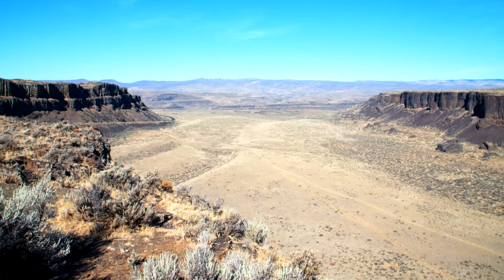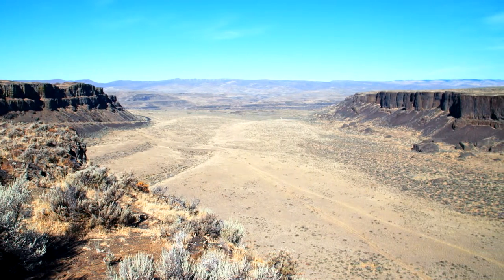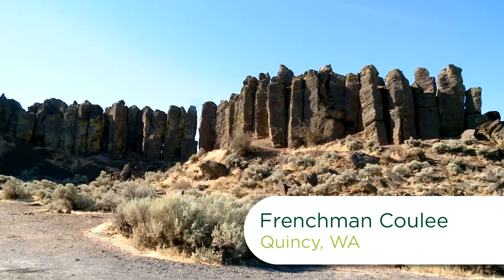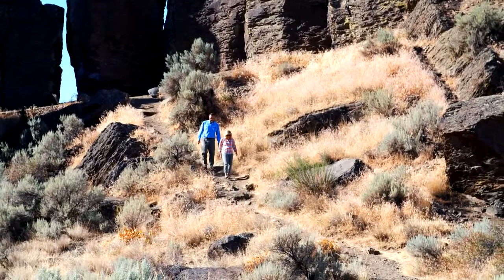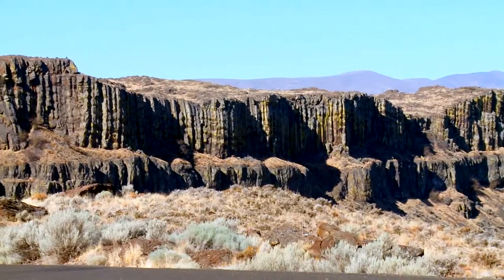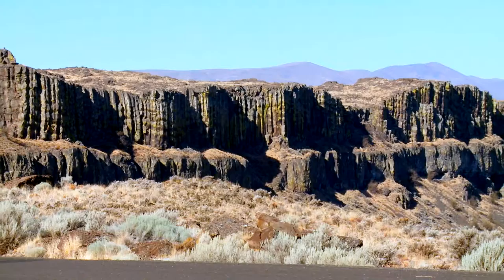I'm in Central Washington at beautiful Frenchman Coulee. These stunning landscapes were created by what is known as the Missoula Floods. I'm meeting with geologist Nick Zentner to learn more about the floods and how they impacted Washington's landscape and agriculture.